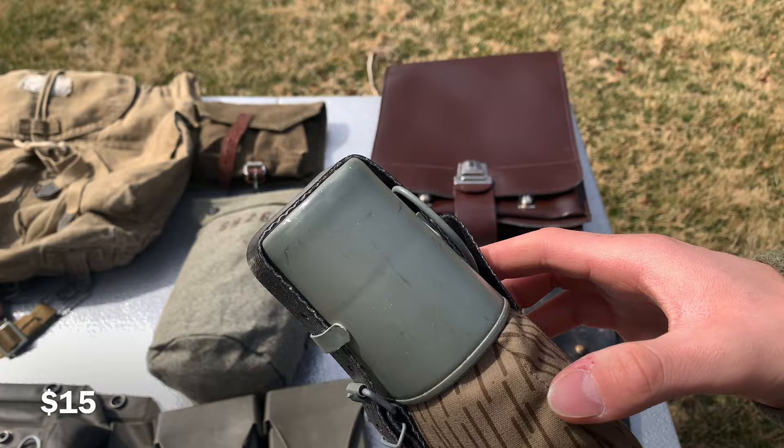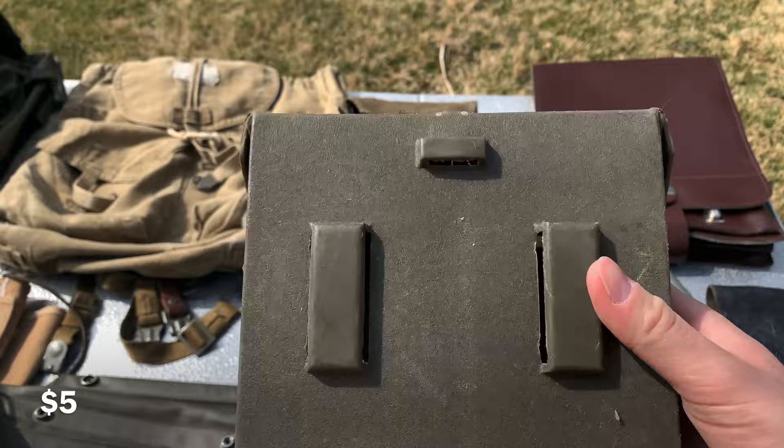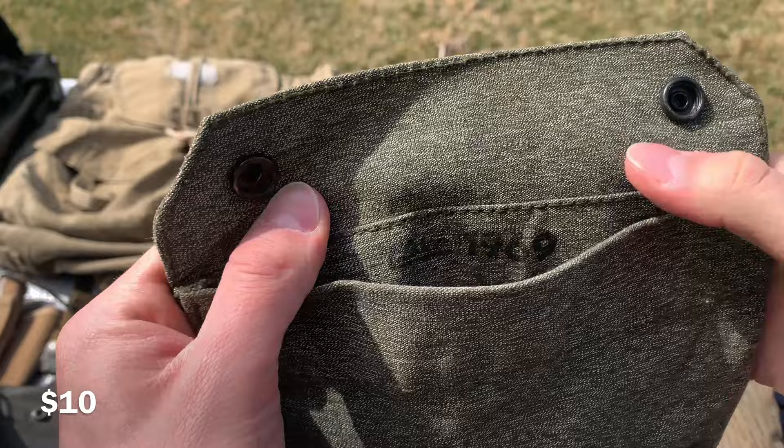Here we have some G11 magazine pouches — those kind of rubberized vinyl type. Pretty interesting, with markings inside and 1985 dated. I would take five dollars for these. Here we have a Swiss gas mask bag. I love Swiss stuff but the straps are missing on this, so you are just getting the pouch — otherwise it is in good condition. I'll do ten dollars on this.